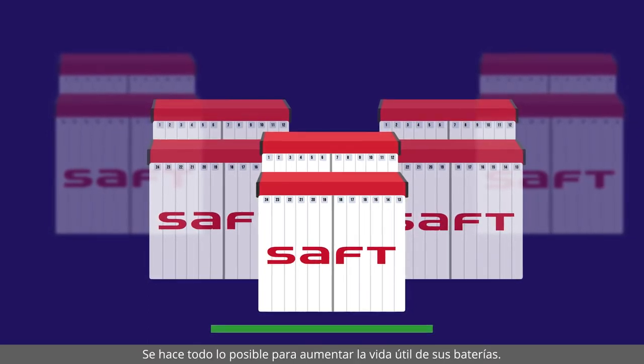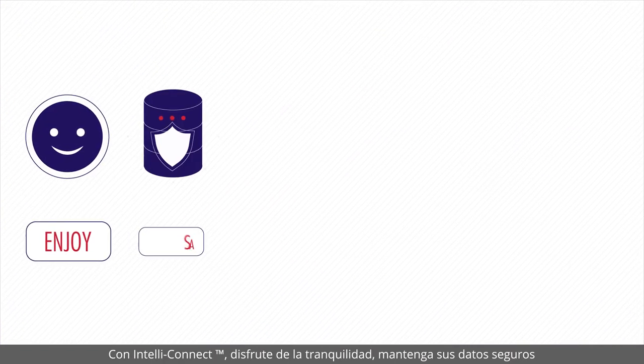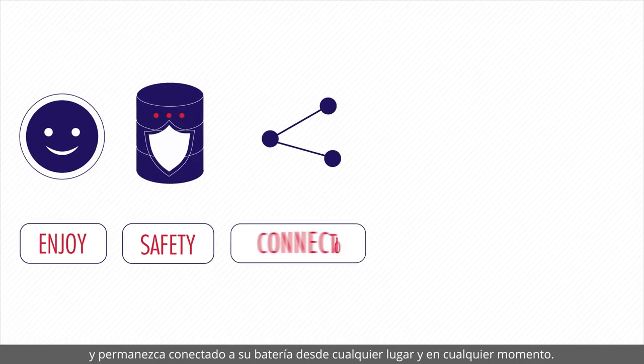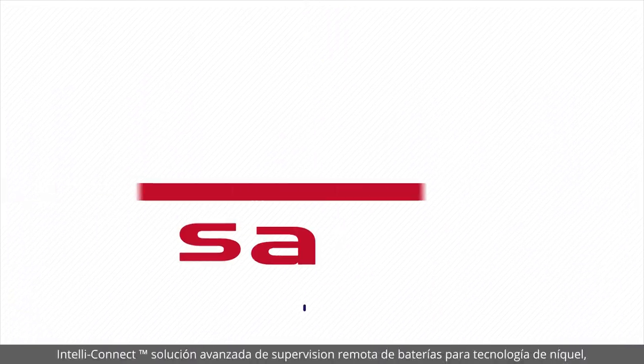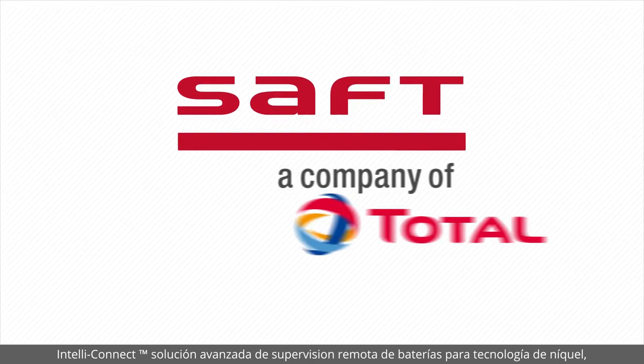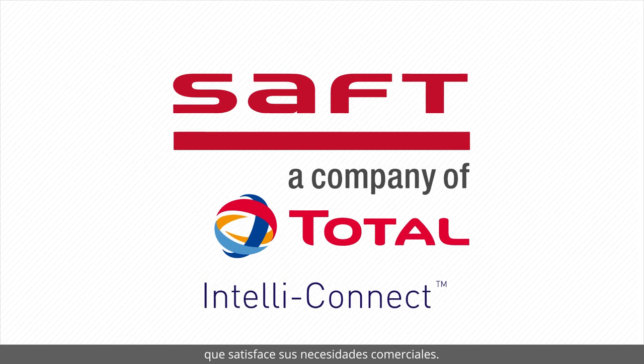We can also identify a charging voltage which is higher than normal and that will over-consume electrolyte. Everything is done to increase the life of your batteries. With IntelliConnect, enjoy peace of mind — keep your data safe and stay connected to your battery from anywhere, at any time. IntelliConnect: the advanced remote battery monitoring solution for nickel battery technology, meeting your business needs.